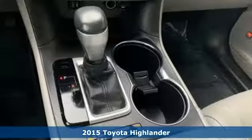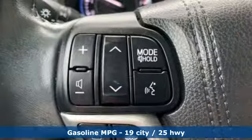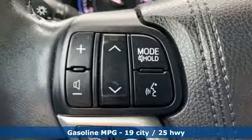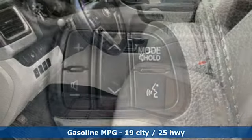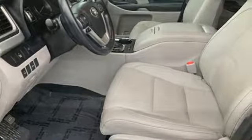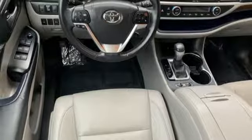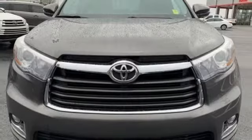It comes with all the amenities you need: streaming audio, power heated mirrors, front heated and ventilated leather bucket seats, rear parking sensors, doors and push button start proximity key, dual zone climate control, V6 engine, power sliding and tilting sunroof, gas pressurized shocks, and automatic transmission.